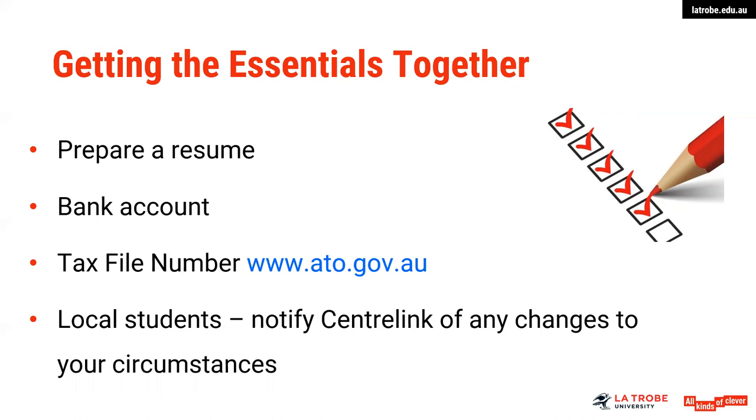A few differences may also exist — if you're an international student — between resumes you might prepare in your home country and the ones in Australia, so we can help you identify those differences and write in a local context. You might focus more on your education in your professional resume, but less so in your part-time one, which is normally a shorter and less complex document. You will need a bank account, as most employers will pay students into a bank account. A tax file number, which can be applied for online, is your personal reference number in the Australian taxation system — it's not mandatory, but you will pay a lot more tax if you don't have one. If you are a local student, please ensure that if you find part-time work, you notify Centrelink of any changes to your circumstances.